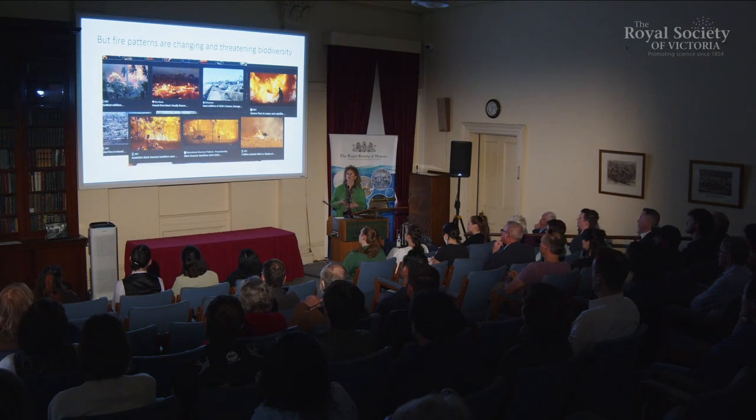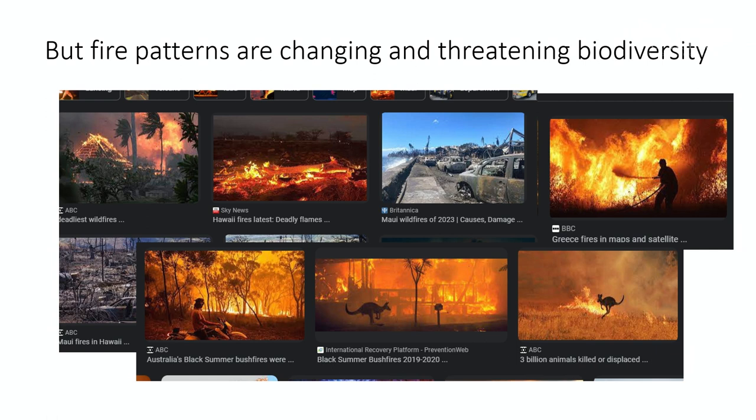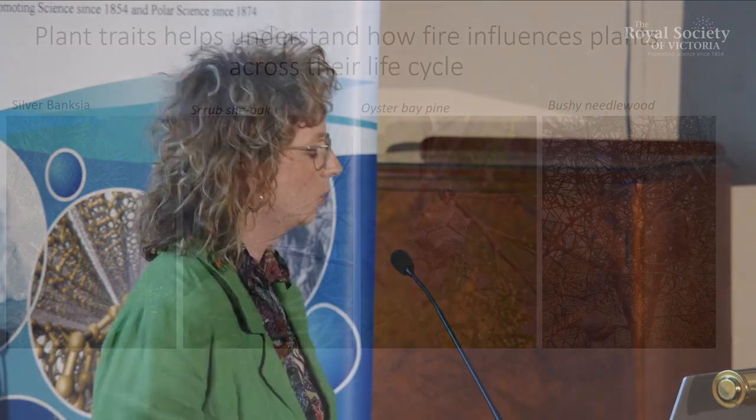These changing patterns of fire are impacting biodiversity in a bad way. What we need to know is what kinds of fire — in terms of timing and type — are going to support plant populations into the future. We also need to be able to generalise these patterns to species across ecosystems and environments. One way we might do this is by using those really awesome plant traits.